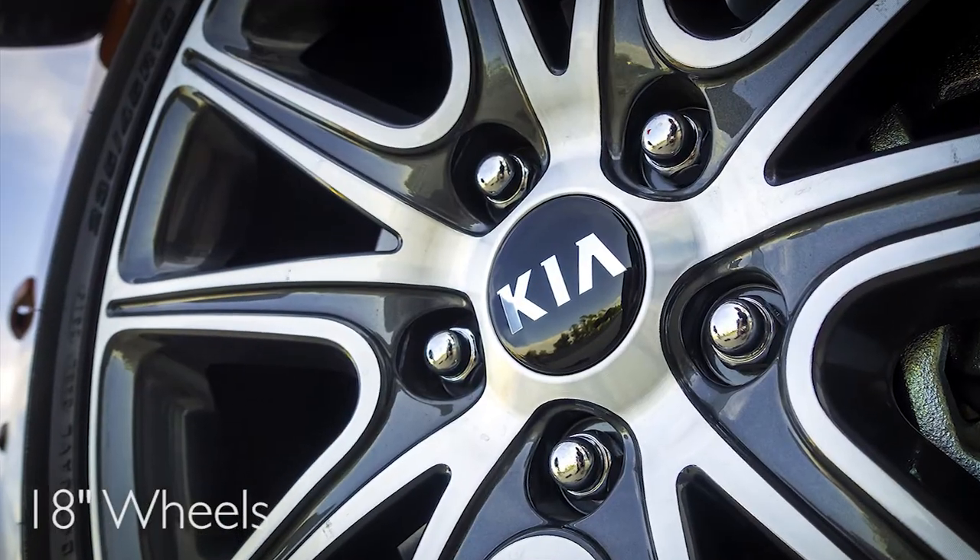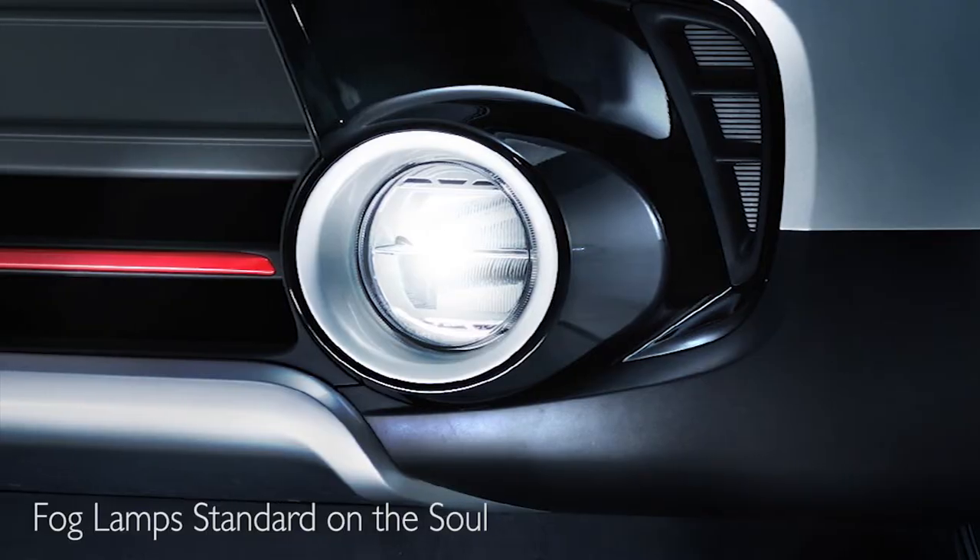What you get for that is a 5-star rated vehicle compared to a 4-star in safety, including head-on collision. You also get, when you go top of the line, standard equipment such as 18-inch wheels and fog lamps. On the Nissan Rogue, it's a 17-inch tire, and you can get the fog lamps, but it is an additional charge.